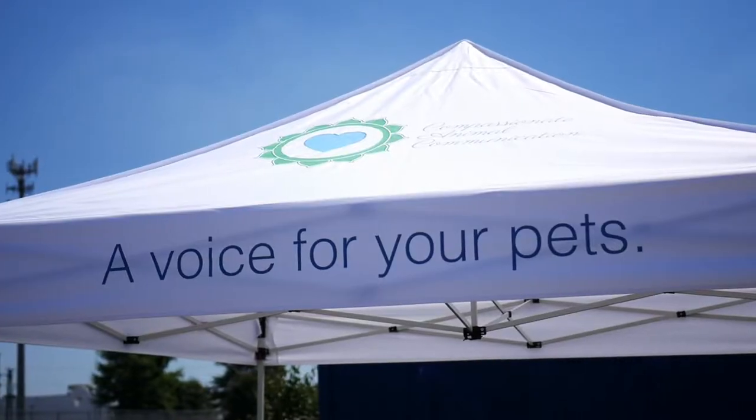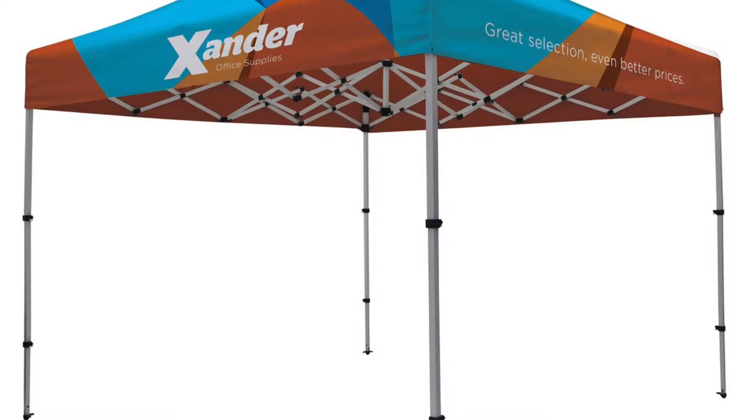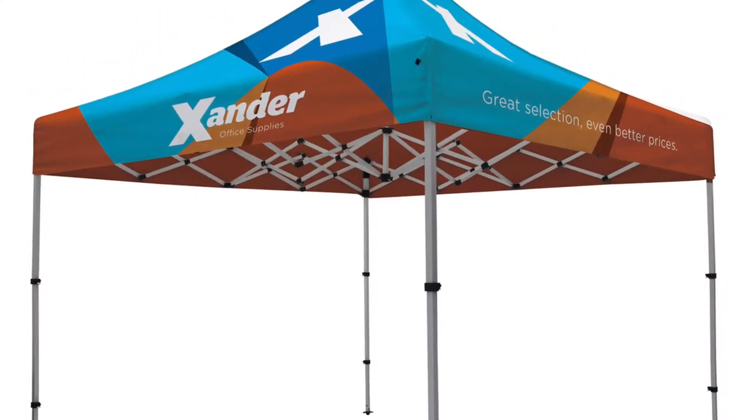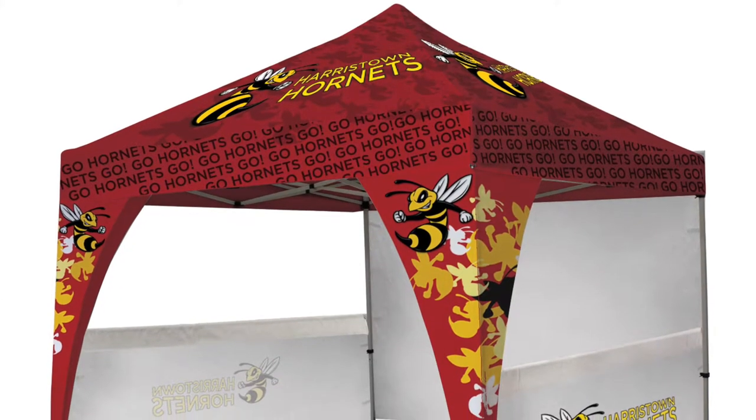You have eight imprint areas to choose from: four peaks and four valances. You can even do a full all-over sublimated print so your tent will really stand out — an all-over print that everybody's going to see. You have a lot of options to create your own store.